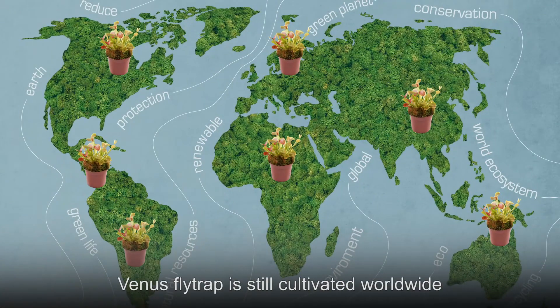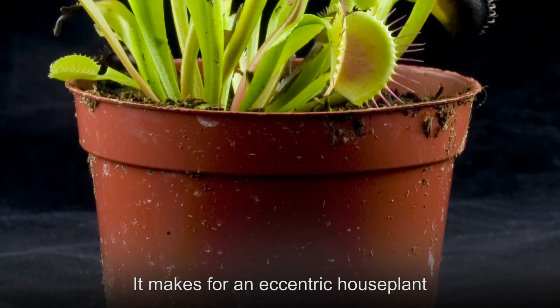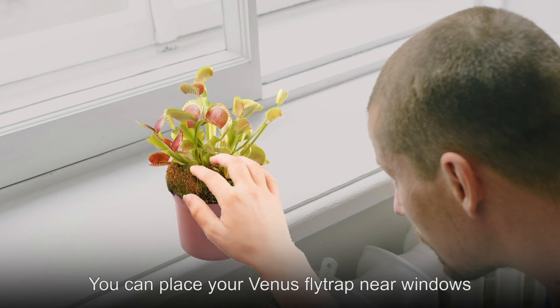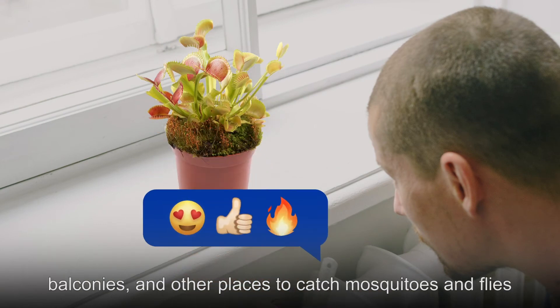However, the Venus flytrap is still cultivated worldwide. It makes for an eccentric houseplant and will help rid your home or yard of insects. You can place your Venus flytrap near windows, balconies, and other places to catch mosquitoes and flies.